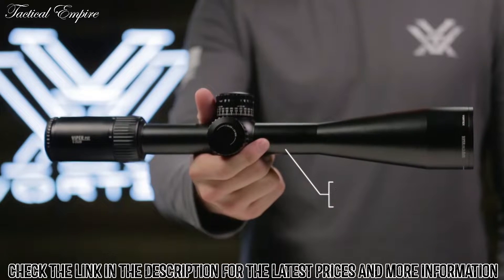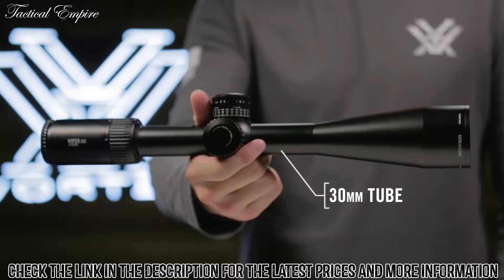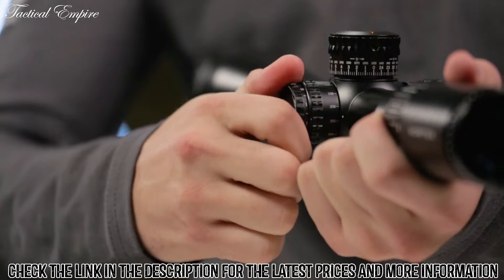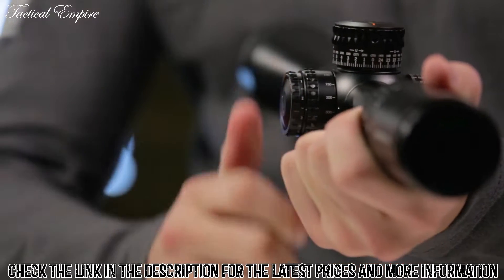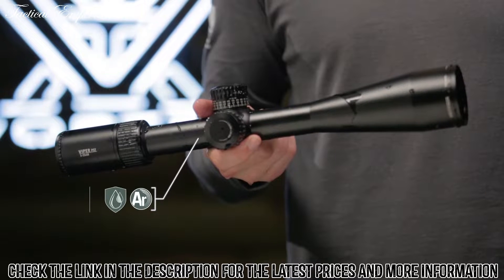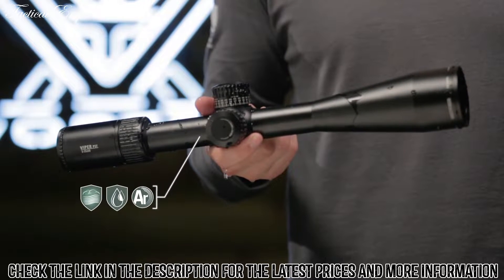All models feature a 30mm anodized aircraft-grade aluminum tube. A cleanly integrated illumination dial features 10 levels of brightness with off positions between each setting. Full ring seals and argon purging on every model guarantees waterproof and fog-proof performance in even the worst weather conditions.